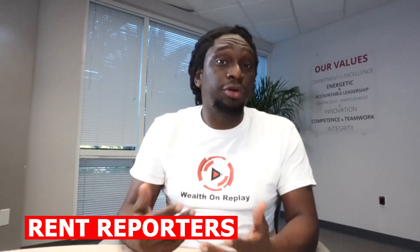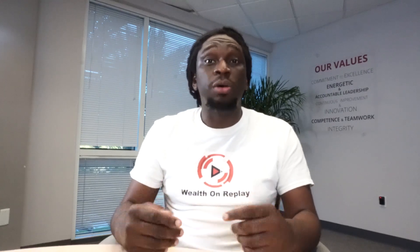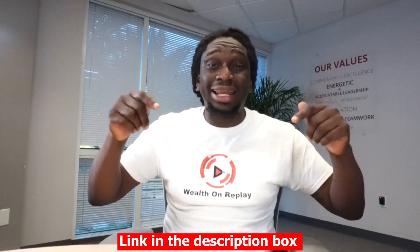Now I appreciate you guys sticking with me till the end. As promised, I have a special surprise for you. I was able to partner up with a company called Rent Reporters, which is going to help your credit score each month. Most people see an average credit score increase of about 40 points in about 10 days. Go ahead and sign up — you're going to see the link in the description box below.